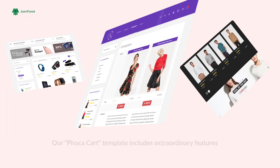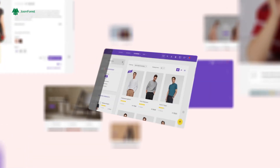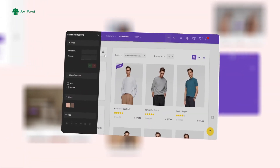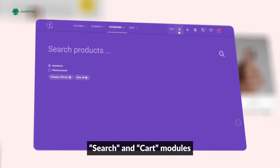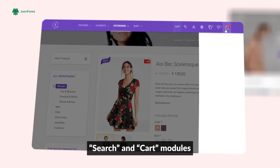Sirena Focacart Template includes extraordinary features such as unique layouts, four product filter tools, products search bar, and products cart modules.